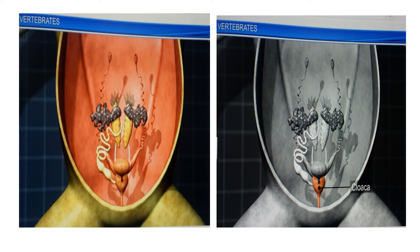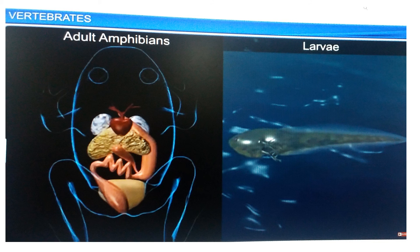In amphibians, the alimentary canal and urinary and reproductive tracts open into a common chamber called the cloaca, which opens to the exterior. Adult amphibians breathe through lungs and skin, while the larvae breathe through gills.